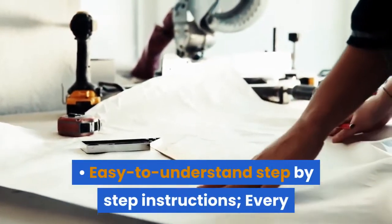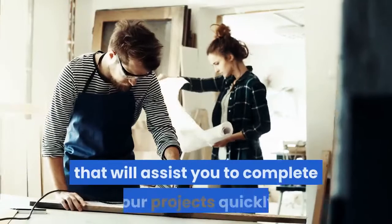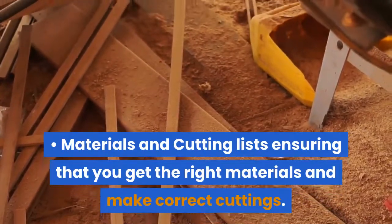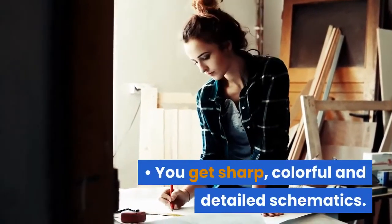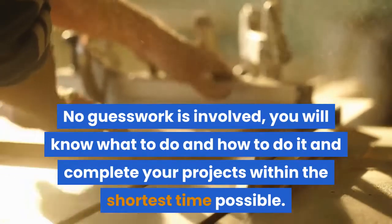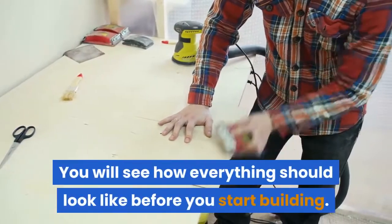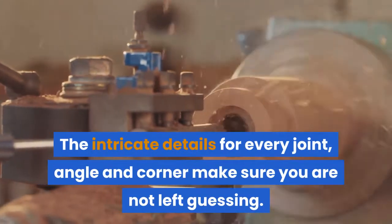Easy-to-understand step-by-step instructions — every plan has simple hold-you-by-the-hand instructions that will assist you to complete your projects quickly. Materials and cutting lists ensure that you get the right materials and make correct cuttings, saving you a lot of money. You get sharp, colorful and detailed schematics — no guesswork involved. You will know what to do and how to do it. The plans will give you views from all angles so you will see how everything should look before you start building. The intricate details for every joint, angle and corner make sure you are not left guessing.